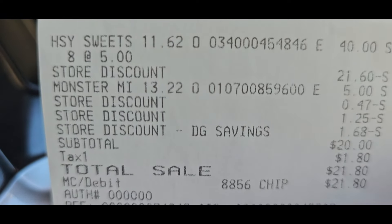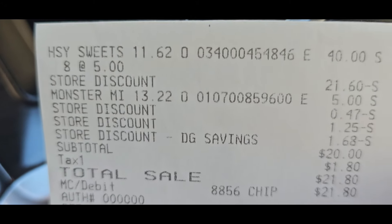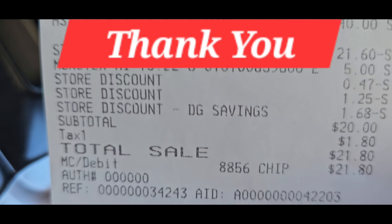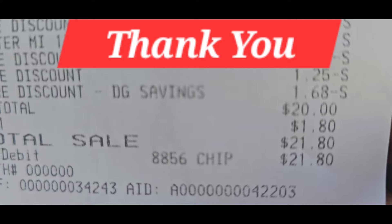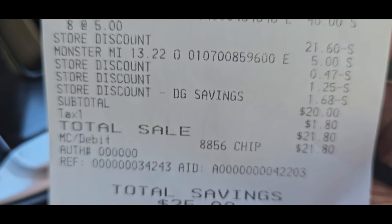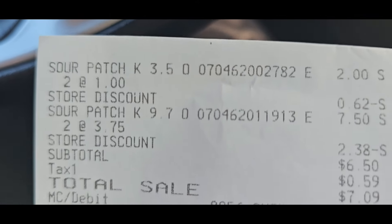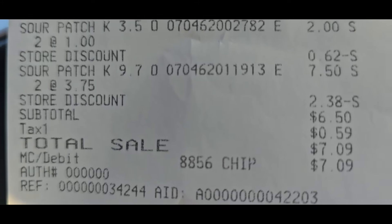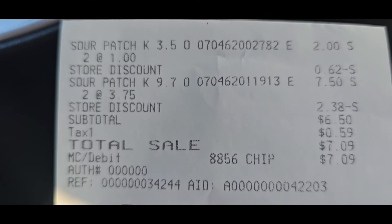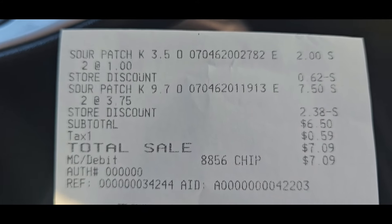Okay guys, here is the receipt for the nine bags. She rang up eight at $5 and then added the other one on later — that's what frustrated me, but it's nine bags total. It came out to $20 even, so for the nine bags we are paying $2.22 per bag. For the next deal: two at $3.75 is $6.50, and we are paying $1.62 cents for those large bags. Yes guys, these deals worked out fine — go and do those deals!